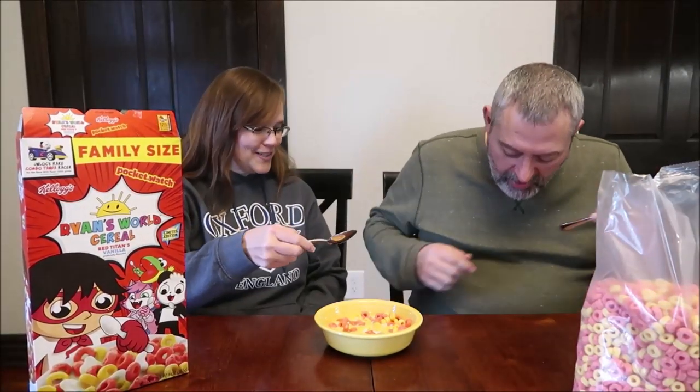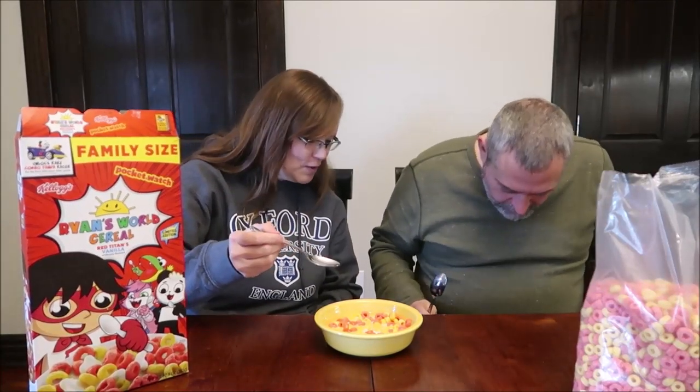You dropped cereal. How did you drop two pieces of cereal? I missed my mouth. It's under you.